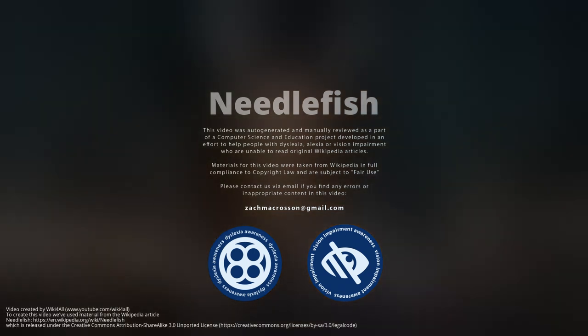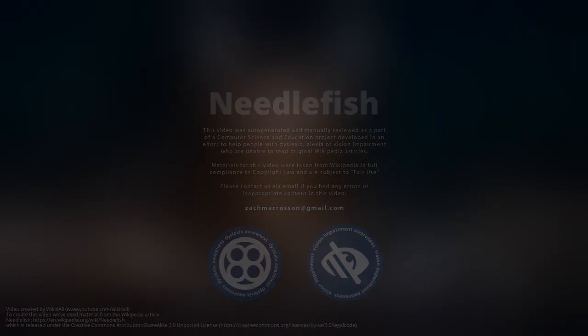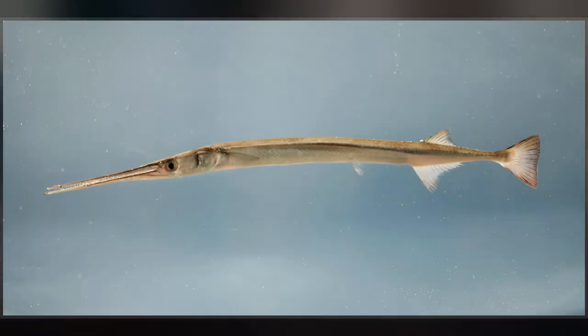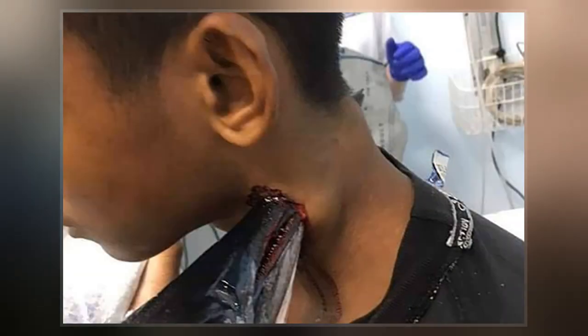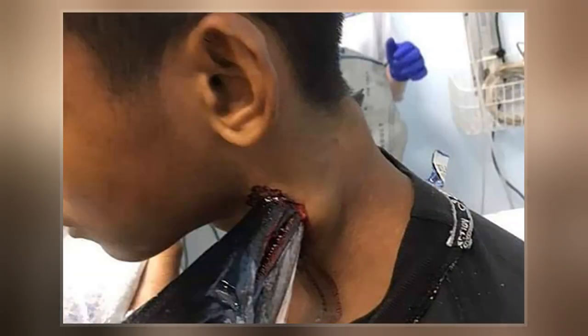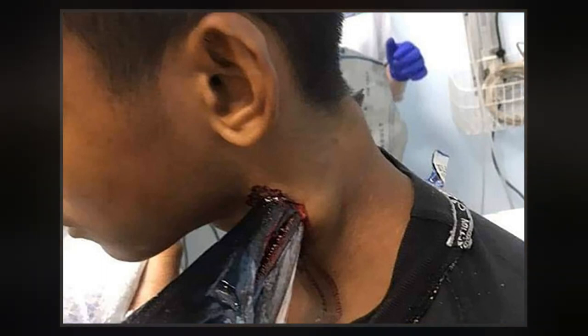Needlefish, or long toms, are piscivorous fishes primarily associated with very shallow marine habitats or the surface of the open sea. Some genera include species found in marine, brackish, and freshwater environments, while a few genera are confined to freshwater rivers and streams.